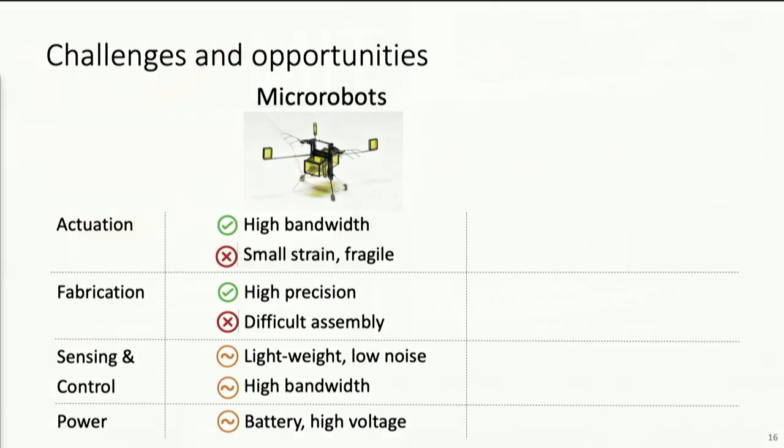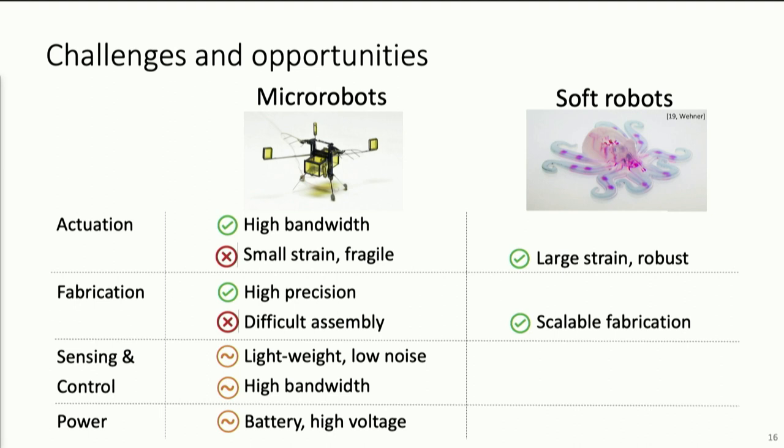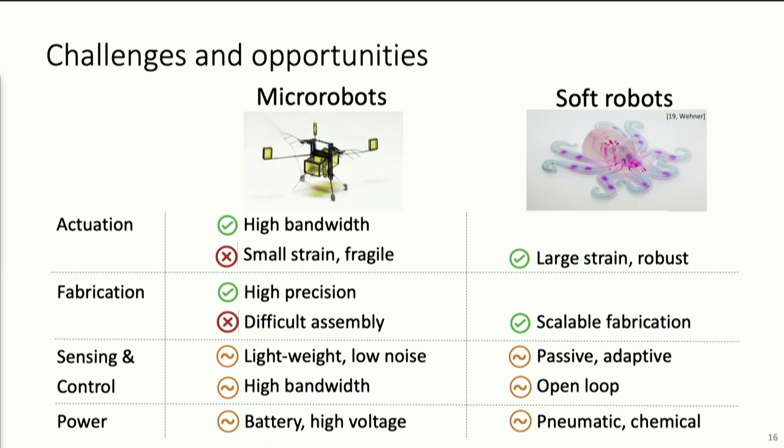We look to another field for inspiration: soft robotics. People know how to make soft robots robustly and in a very scalable manner, and we have new tools for controlling and powering them. But soft robots have their own challenges — most are slow, and their actuation is not as precise as rigid robots, so their functionalities are limited. In our lab, we aim to address key challenges in both fields by pursuing micro-scale robots powered by soft artificial muscles.